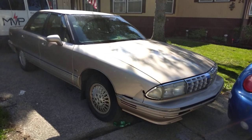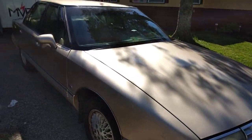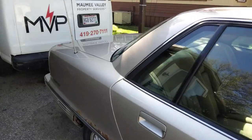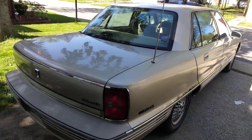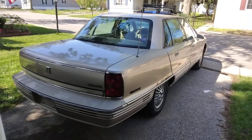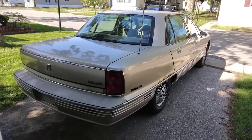All right, this is the big reveal. I just bought this yesterday from a friend in Detroit. It's a '92 Oldsmobile 98. Got a pretty good deal on it, not disappointed at all.